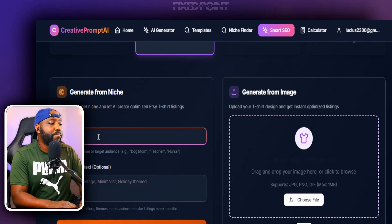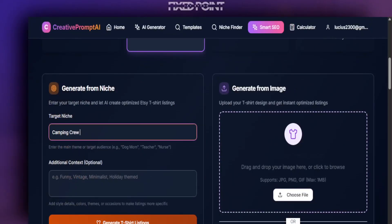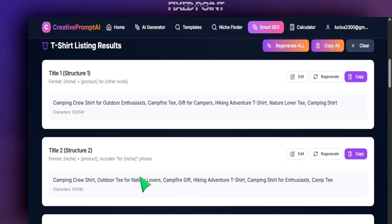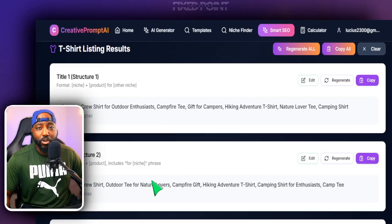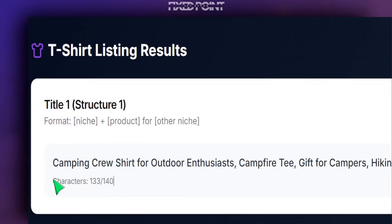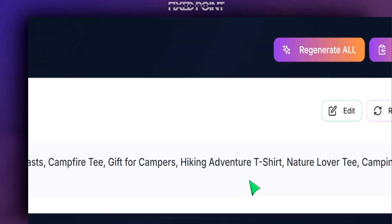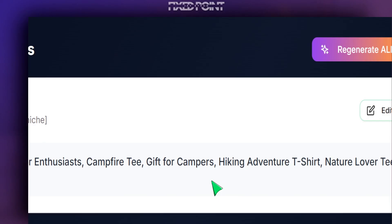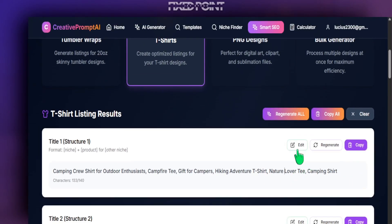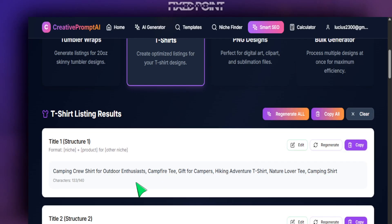If you know the actual niche key phrases you want to target — for instance, if we're selling a camping shirt — you can put in your niche target word 'camping crew.' That's all you have to do, and when you hit Generate T-Shirt Listing, it's going to give you title variation one and title variation two, as well as tags you can use for your SEO listing and a strong first sentence for your description that's SEO-focused. Notice how it's focusing on our niche key phrase 'camping crew' and was able to identify exactly how to apply this to the product category — t-shirts.